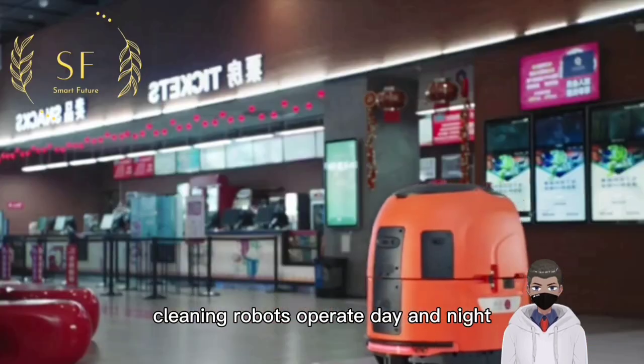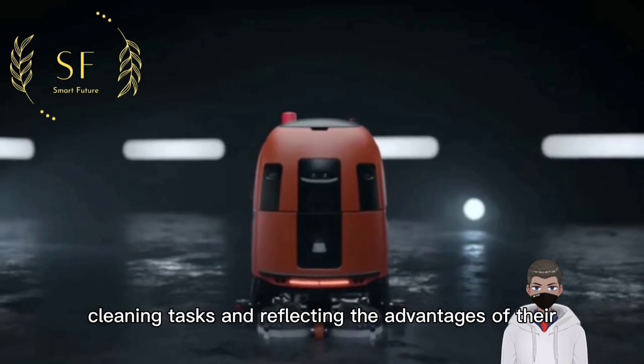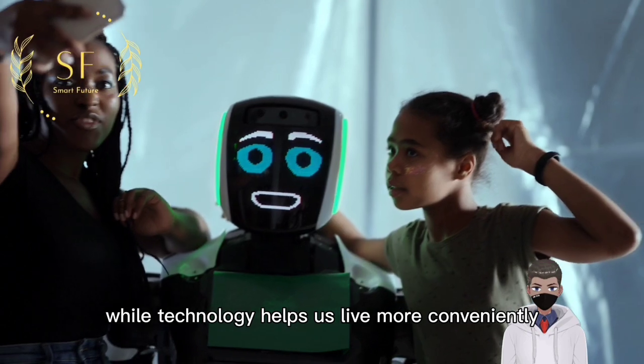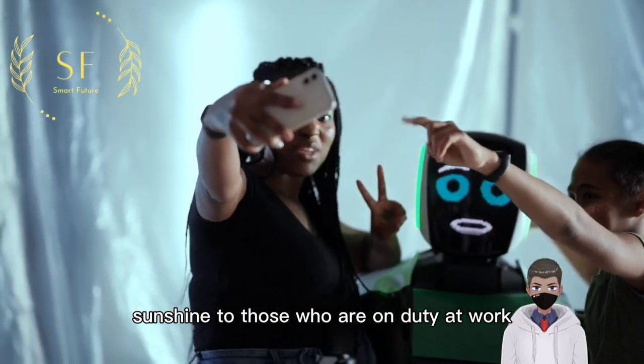Cleaning robots operate day and night, helping cleaning staff to better complete cleaning tasks and reflecting the advantages of their social and economic value. While technology helps us live more conveniently, it also provides help and support to those who are on duty at work.